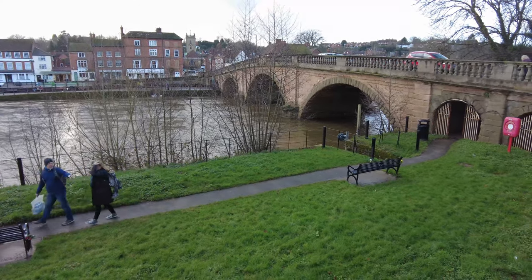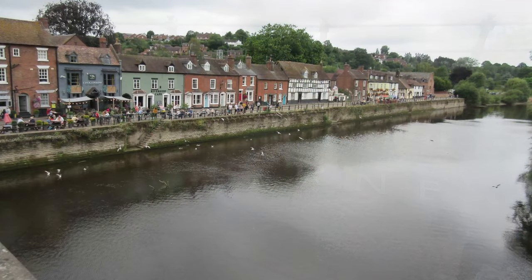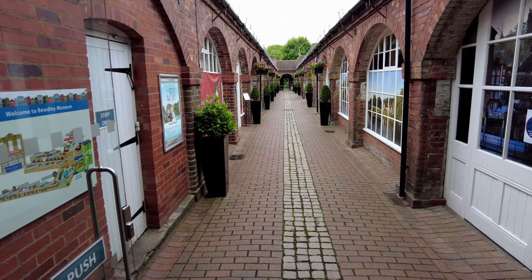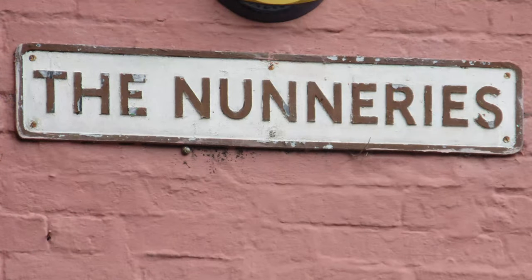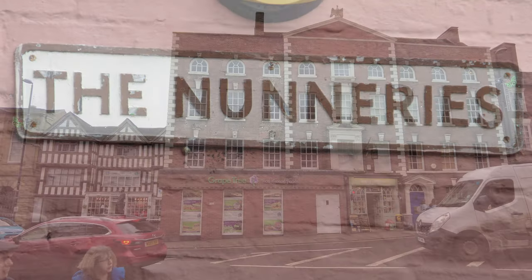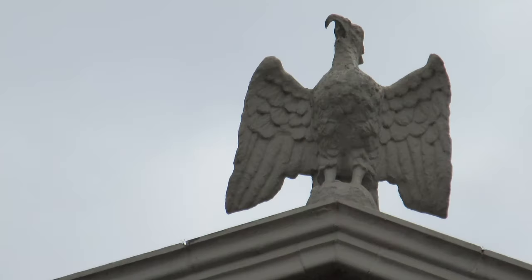Bewdley began to grow on the banks of the River Severn as early as medieval times. There are many unique buildings and interesting features, such as the Shambles, which show the colourful history of the town. Look out for weird street names and unusual sights like No Road, and the mysterious stone birds that sit on top of the building in Lode Street.